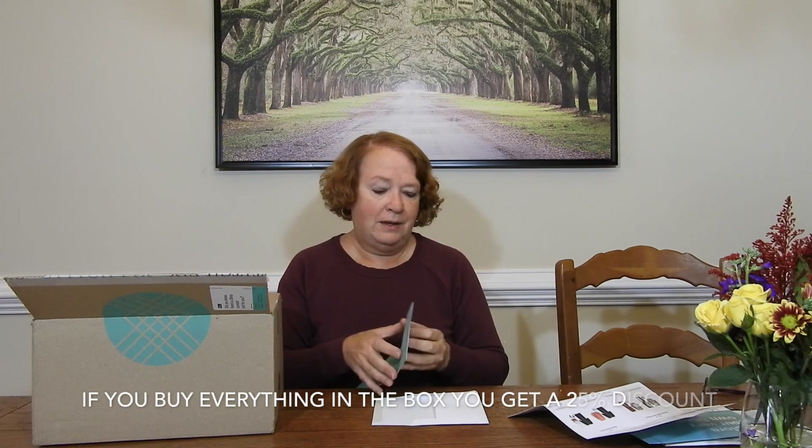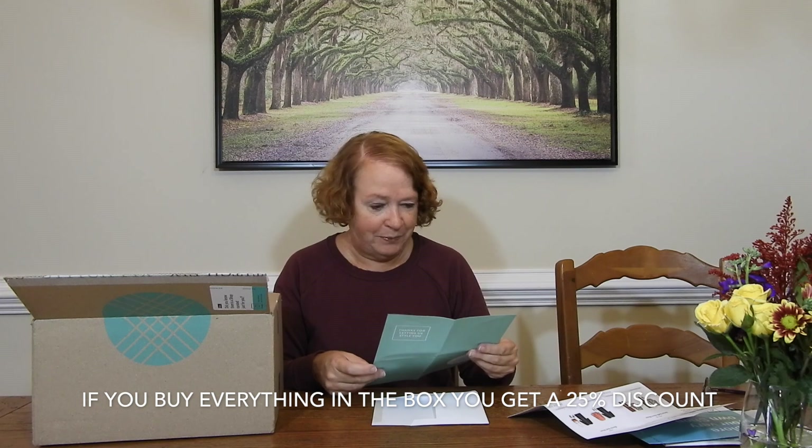Here is my invoice. There's also a curated shop for you individually on their website. You get style cards with Stitch Fix that tell you what you received and how to style each item. My stylist is Stacy — thank you Stacy! I don't have a styling fee right now because I have a Style Pass; I paid $45 at the beginning of the year and use that toward the purchase of items.